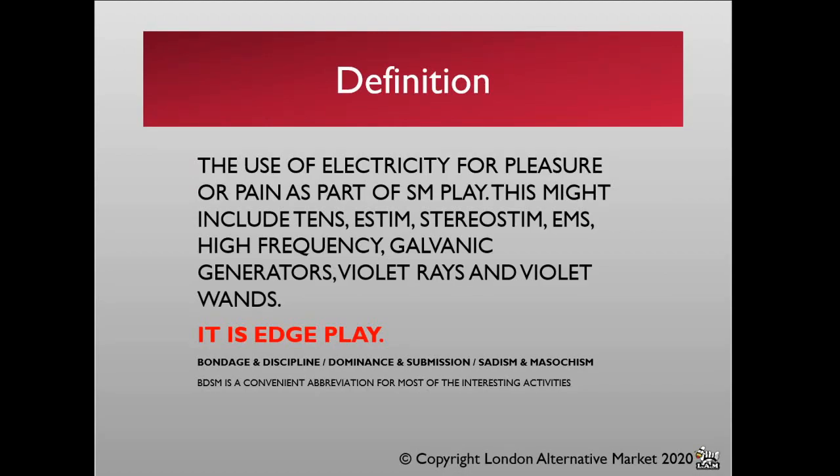ElectroPlay is the use of electricity for pleasure or pain as part of SM play. This may include TENS, e-STIM, stereo-STIM, EMS, high-frequency galvanic generators, violet wands, violet rays — any device that produces electricity that you are playing with. It's absolutely essential to understand that this is a form of edge play with greater dangers than, for example, spanking or light impact play. It forms part of the spectrum of behaviour encompassed by the acronym BDSM — bondage and discipline, dominance and submission, sadism and masochism.